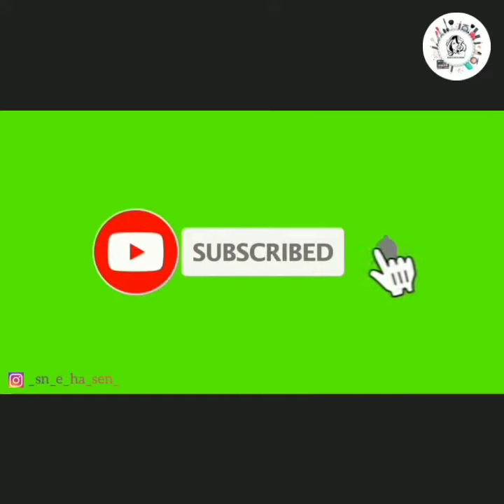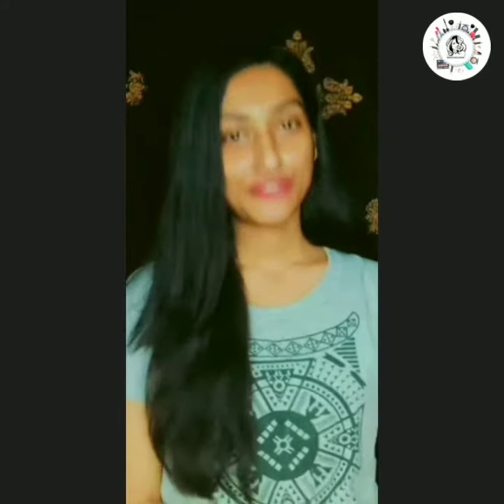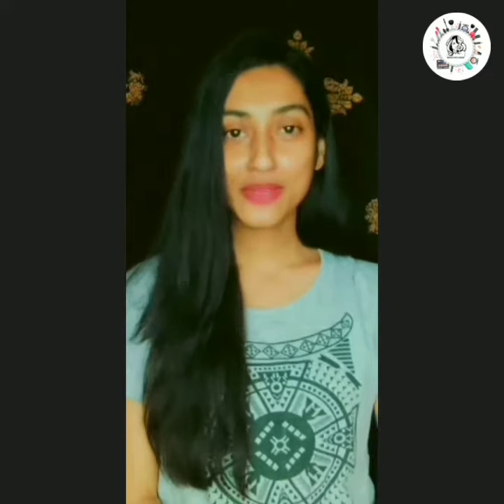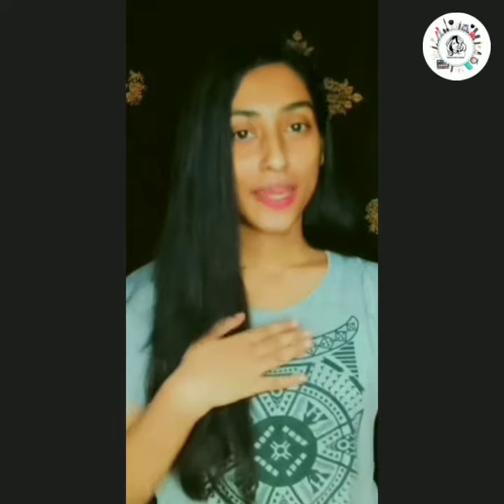Subscribe to my YouTube channel and don't forget the bell icon for more updates. Hi guys, I am Husninha and welcome back to my YouTube channel. Today is my first video and I will share with you how you can get healthy and glowing skin — a new skincare routine especially for teenagers. So let's start the video.